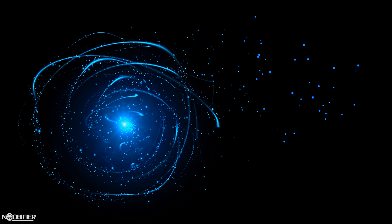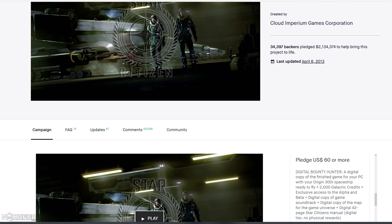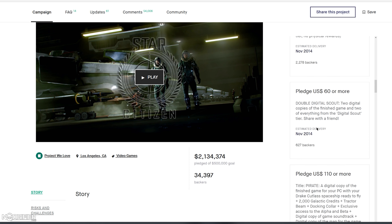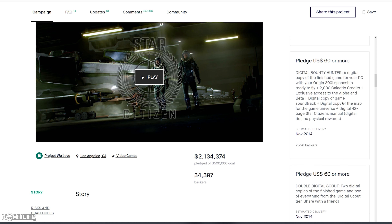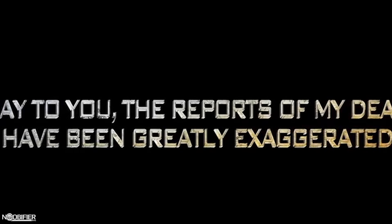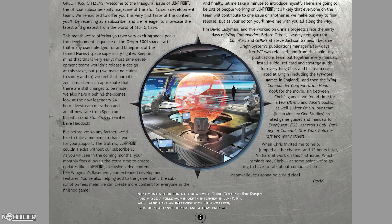During the Kickstarter campaign from the 18th of October 2012 onwards, there were options to pledge for the Aurora, the Freelancer, the Cutlass, the Hornet, and the Constellation. The 300i was also an initial pledge option offered as the Bounty Hunter pack, with no variants announced at that time. 5,700 original citizens backed the $60 game package during the Kickstarter, having never seen any concept, literature, or art. Two months had passed and the first look at the 300i was in Episode 11 of Jump Point, published on the 21st of December 2012.